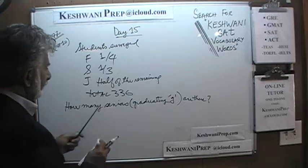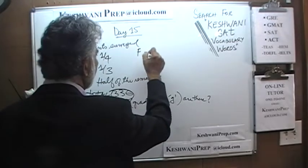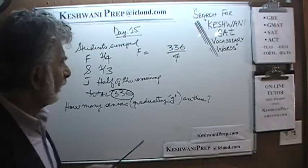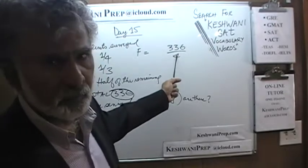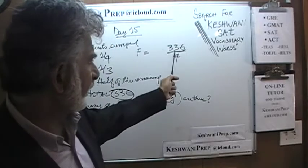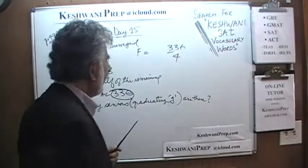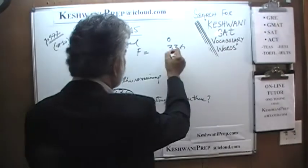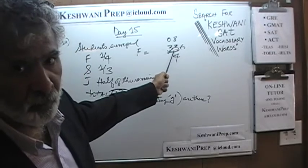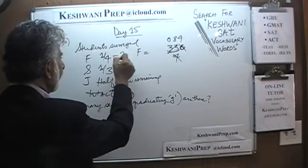We surveyed 336 people total. One quarter were freshmen, one third were sophomores, half of the remaining ones were juniors. Let's start: freshmen are one quarter of 336, which is 336 divided by 4. A number is divisible by 4 as long as its last two digits are divisible by 4 — here 36 is, so 336 is divisible by 4. Dividing: 336 ÷ 4 = 84 freshmen.